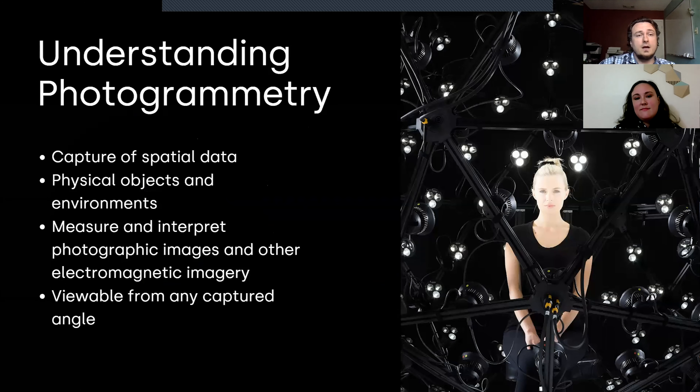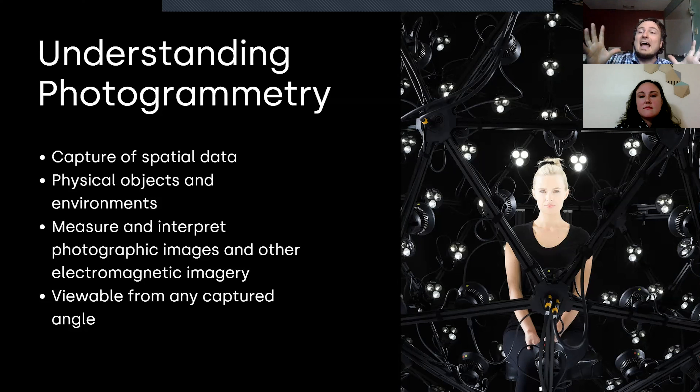Photogrammetry — obviously everybody in the industry has either played with it, looked at it, or used it previously. The biggest thing to remember is that it uses photos to capture spatial data using an aggregation of images. From those images, you can figure out or assume how far away a camera is from an object. You can take photos that go all the way around, fill in the points of how far away the camera is from the asset, and then make a three-dimensional mesh out of it. This is a very glazed overview of what that is.